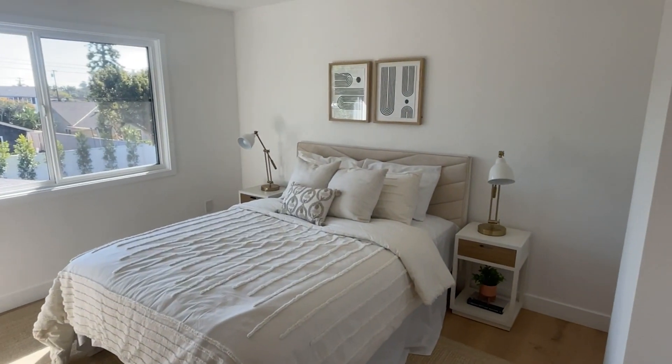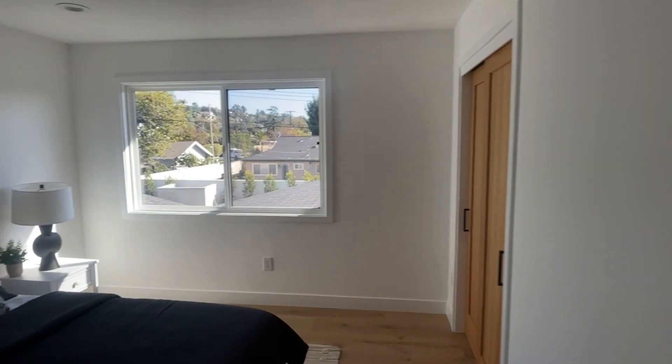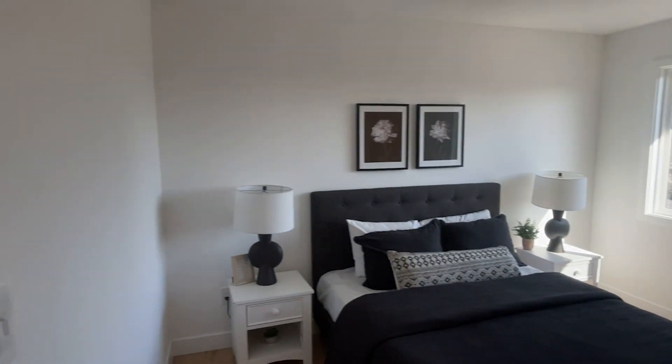Bedroom number two has a good-sized closet. Bedroom three is also really good size — fits a queen bed, plenty of light, and a nice-sized closet.